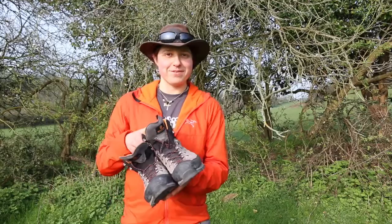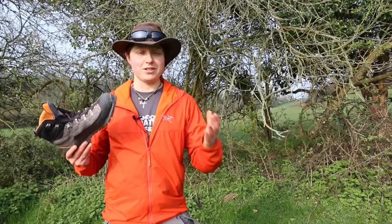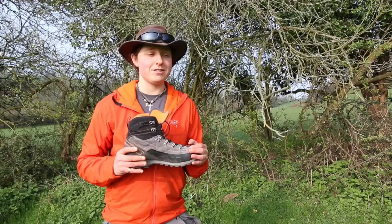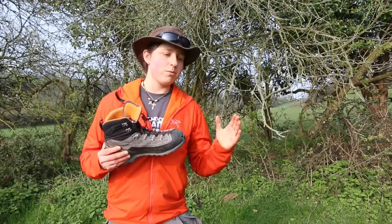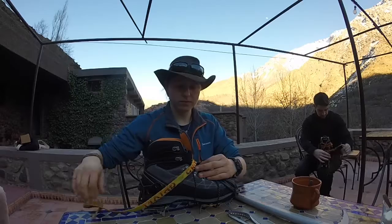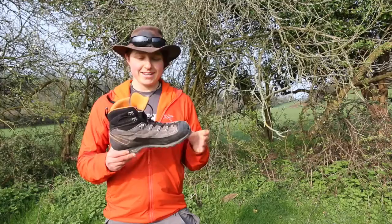These are B1 boots — so what does that mean? Outdoor equipment has its own rating system. B1 boots have slightly stiffened soles, so they're pretty solid and suited for mountainous terrain. Once you hit the snow, you can use C1 crampons on these. Crampons have three ratings: C1, C2, C3. C1 flat crampons are the most flexible — suitable for soft snow, but I wouldn't recommend them for ice climbing, nor would I recommend B1 boots for ice climbing unless you're pretty desperate.